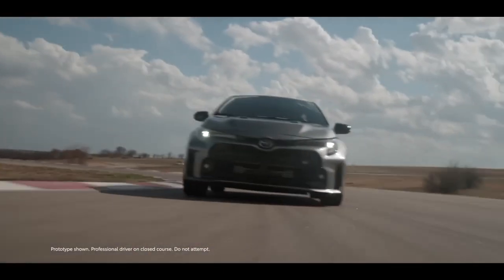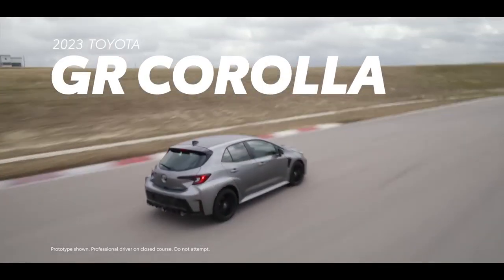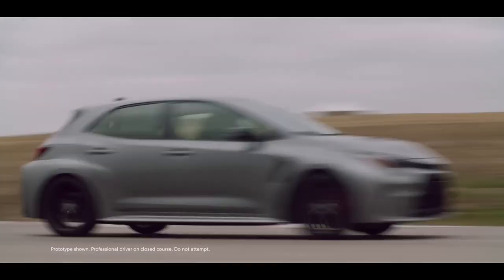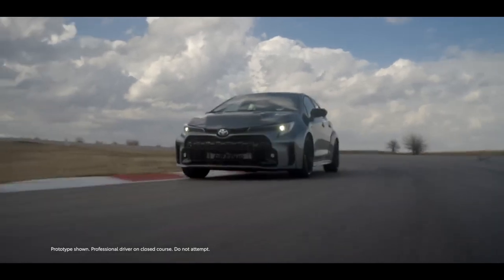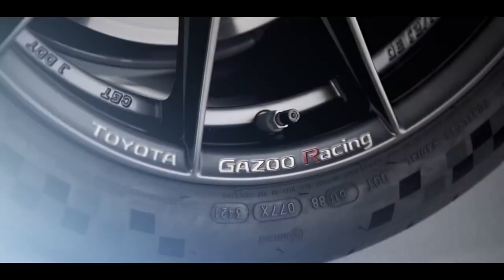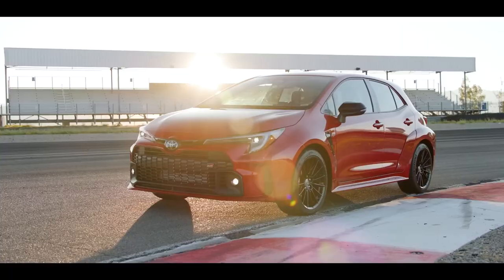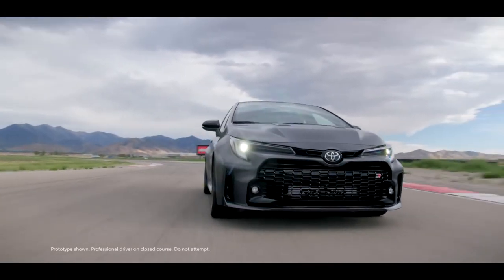Drivers looking for a high-performance hatchback rejoice! The first-ever GR Corolla is here and ready to deliver serious thrills. New for 2023, this addition to Toyota's growing lineup of sports cars was developed with the detail-obsessed Gazoo Racing Team and brings all the performance, handling, and functionality that hot hatch fans love across three grades – Core, Circuit Edition, and an exclusive Morizo Edition.